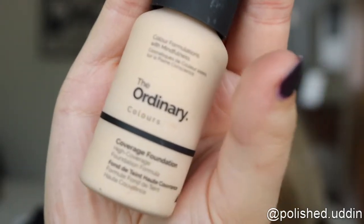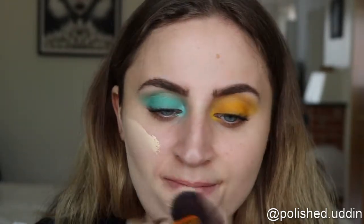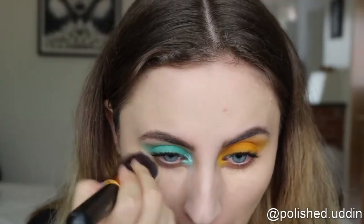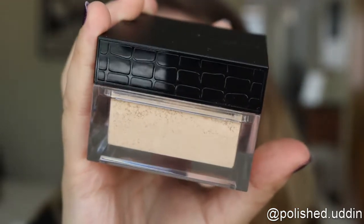Now I will be moving on to doing my face. Today I am using the Coverage Foundation from The Ordinary. For concealer, I'm going back in with the HD Studio Photogenic concealer from NYX. For powder, I am going in with the Wonder Powder by Makeup Store in the color Nevada.